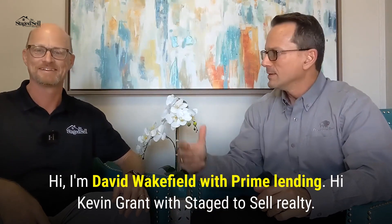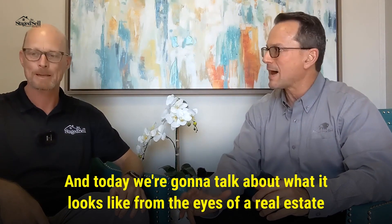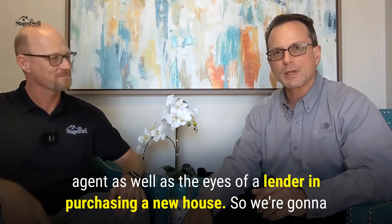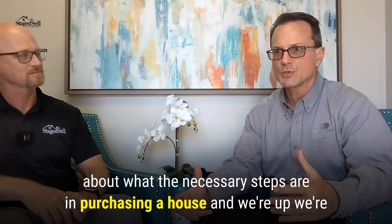Hi, I'm David Wakefield with Prime Lending. Hi, Kevin Grant with Staged to Sell Realty. Today we're going to talk about what it looks like from the eyes of a real estate agent as well as the eyes of a lender in purchasing a new house. We're going to unpack that over a series of videos that will give you an indication of what the necessary steps are in purchasing a house.